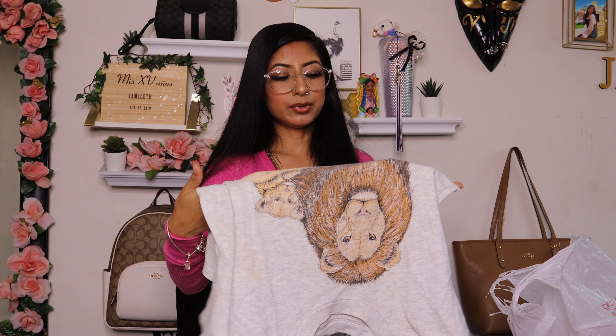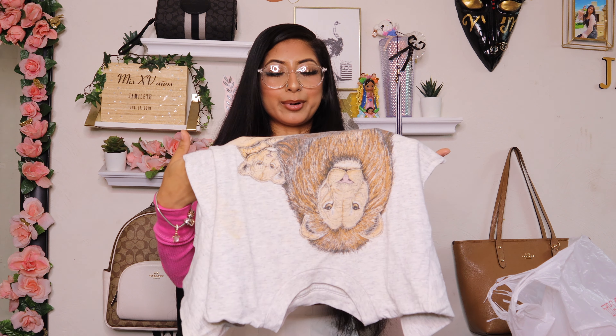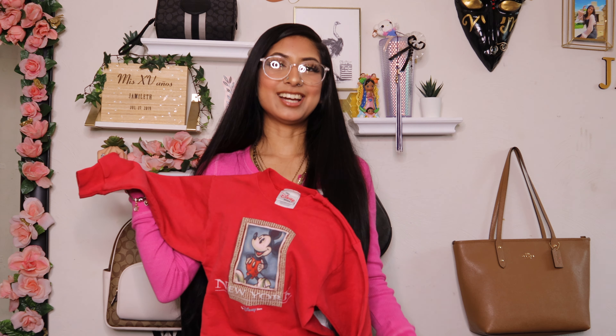Then I got this shirt — it says 'take my advice, I don't use it anyways.' It's a cute funny tee. The brand is Wound Up, size extra small.